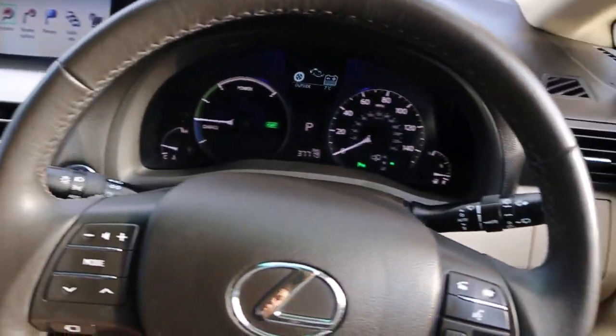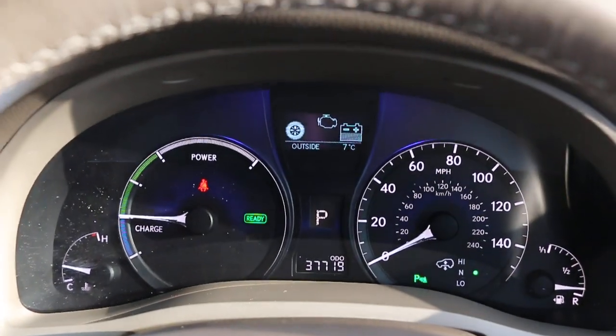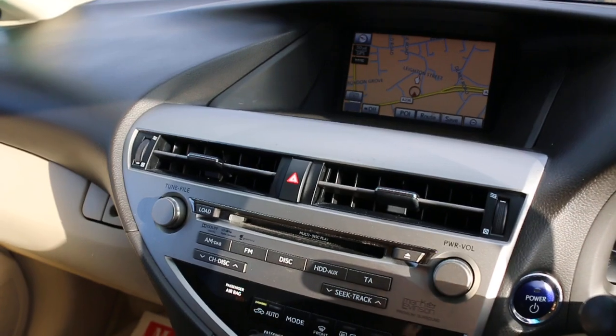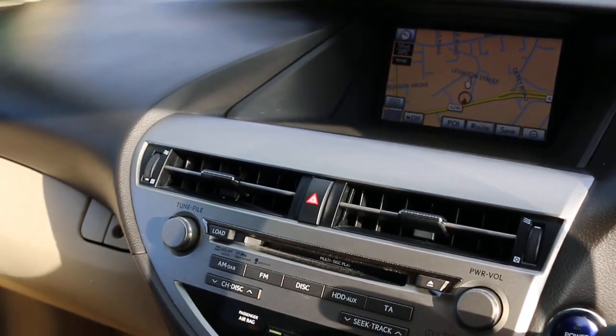Multi-functioning steering wheel, cruise control, and speed limiter. Very low mileage car. Thank you for watching.